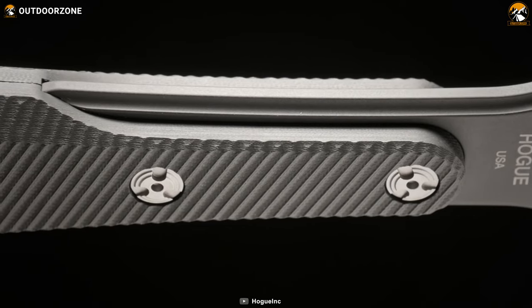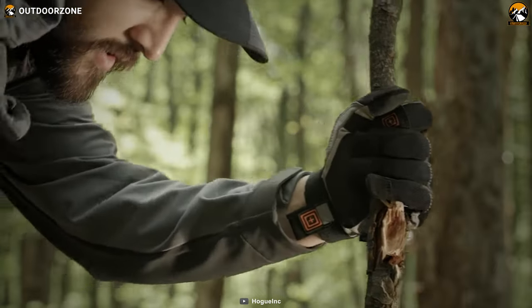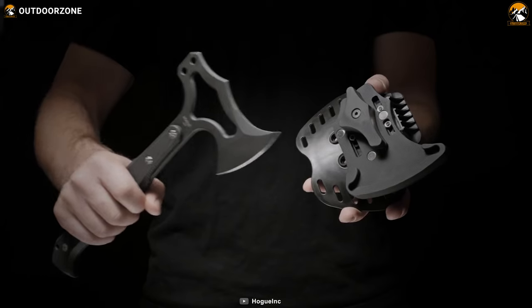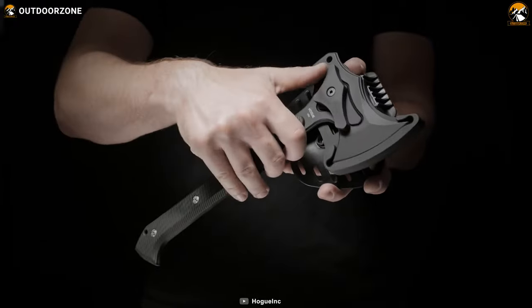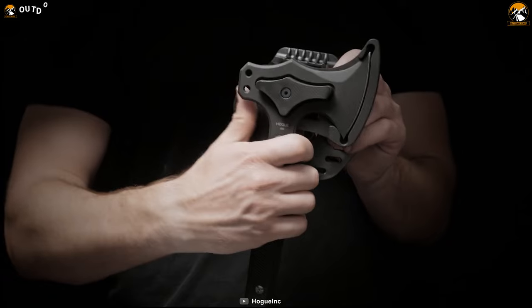The frame is made from solid black G-10 scales, which provide excellent grip even in wet or slippery conditions. Meanwhile, the magnetic polymer sheath with a positive lock ensures the tomahawk stays securely in place until you need it.